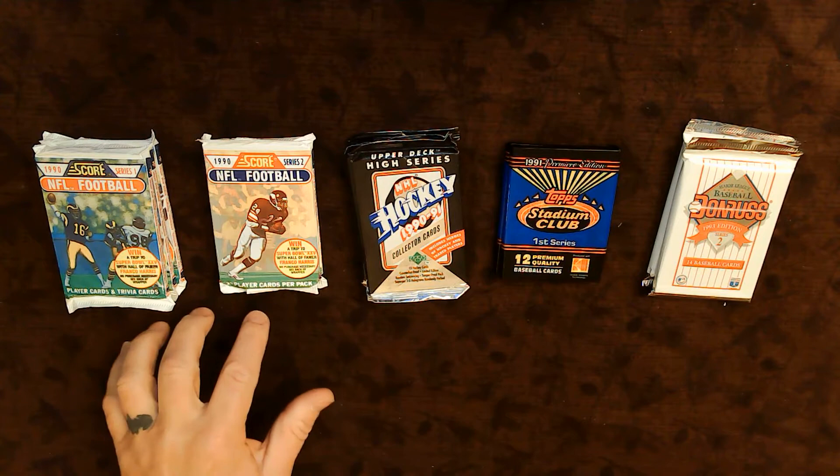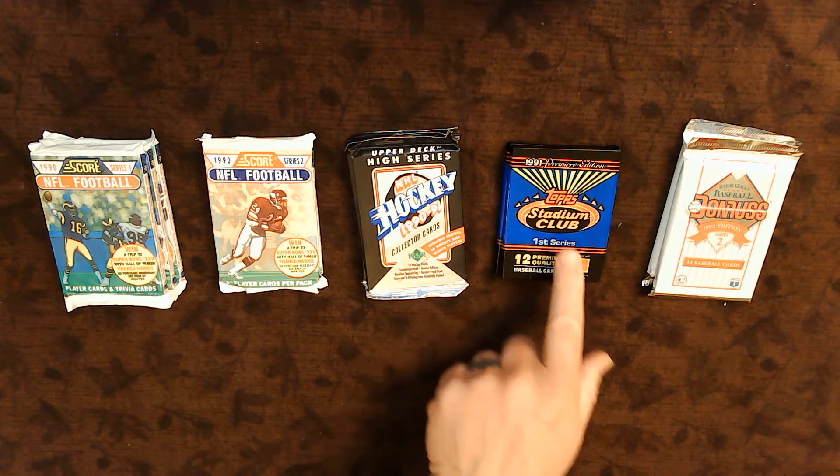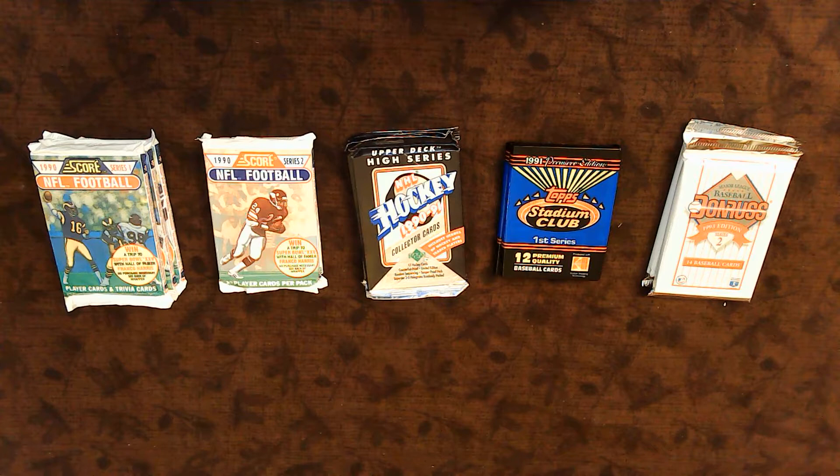It's got NFL football from Score 1990 Series One and Two, Upper Deck High Series NHL Hockey for 90-91, Topps Stadium Club First Series for 91, and finally 1993 Donruss Baseball. These were widely available because of all the speculation and the growth of the baseball, football, and trading card industry in general — including Pokemon cards — and that led to a crash in both the card collecting and comic book industry.